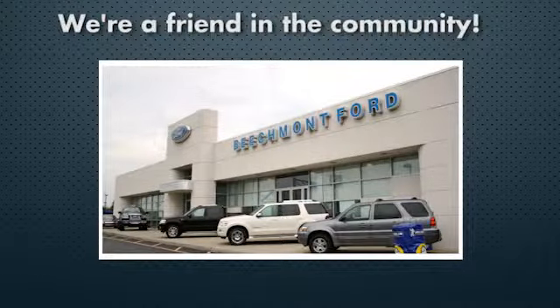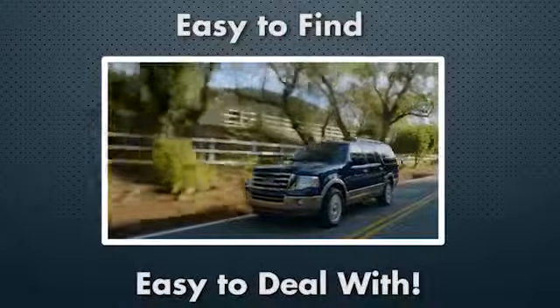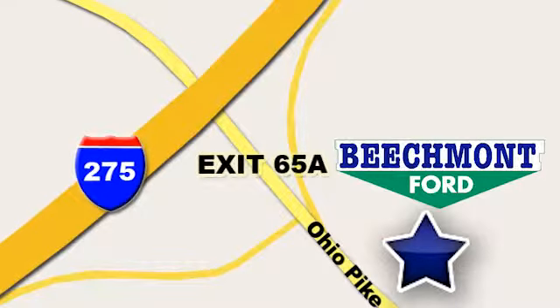Beachmont Ford — we're a friend in the community. Stop in today. We're easy to find, easy to deal with. Off of I-275 at 65A, Beachmont Avenue.